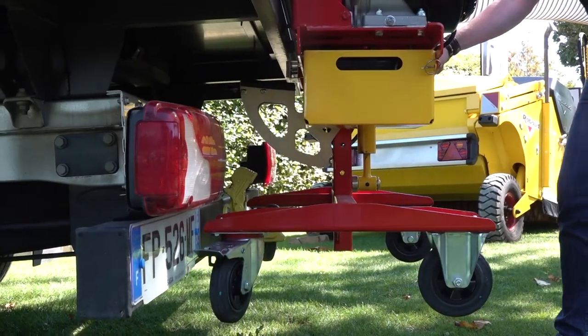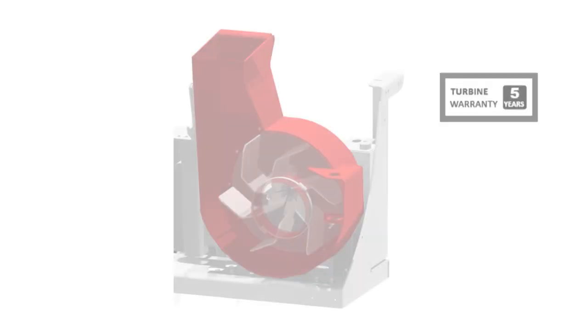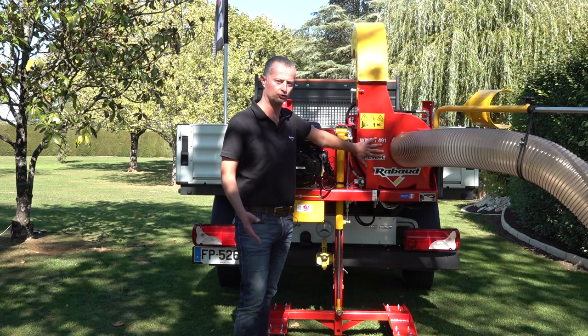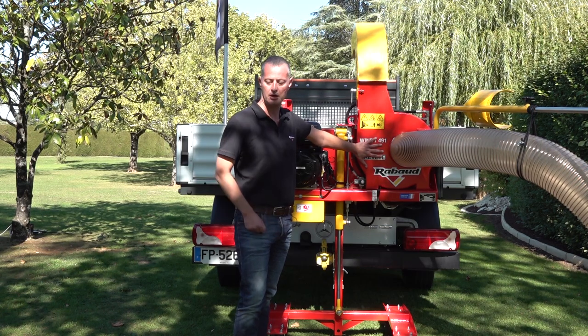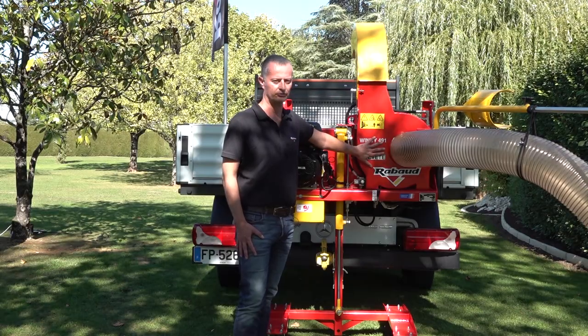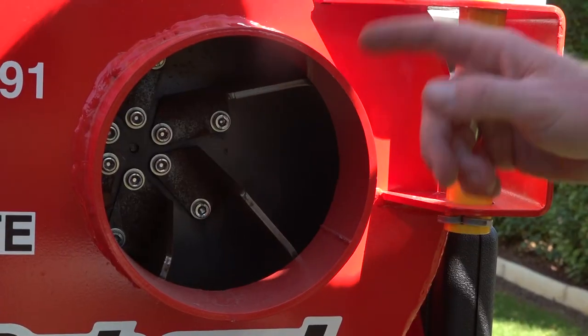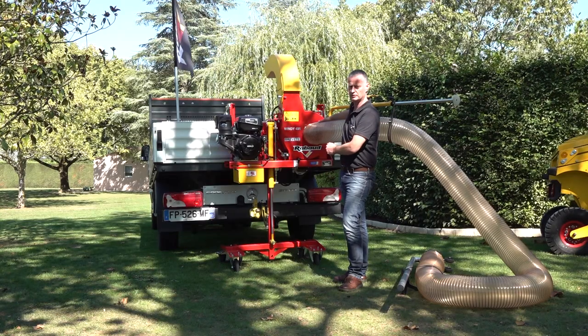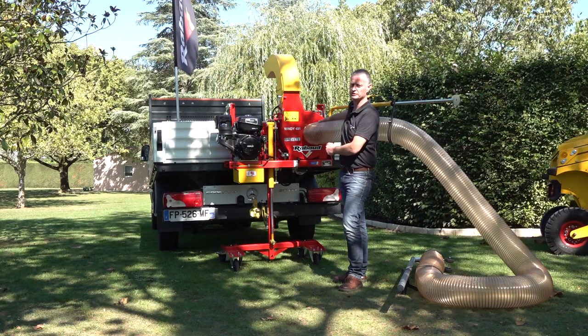We also have a big diameter turbine — the turbine is very big, so it enables you to suck any leaves, gravel, or waste from the ground. It's very powerful. The rotor is off-centered, so you avoid any jam when you are sucking up your waste, which is a big advantage for that machine.